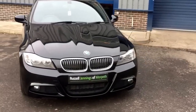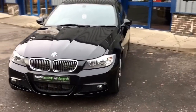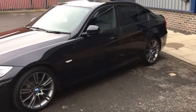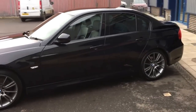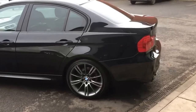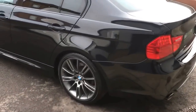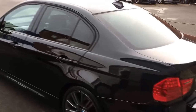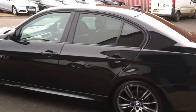Hello and welcome to the video walk around of the 2011 registration BMW 320d M Sport Plus Edition saloon. It's a car finished in black sapphire metallic with manual six-speed transmission, and being the Sport Plus Edition it has the black Dakota leather interior with the blue stitching, which is a really nice combination.